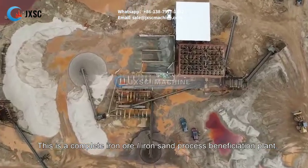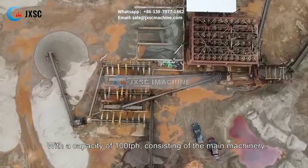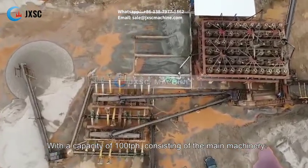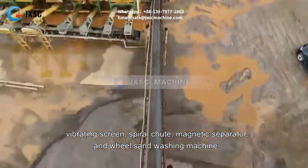This is a complete iron ore and iron sand process beneficiation plant, with a capacity of 100 tph, consisting of the main machinery: vibrating screen, spiral chute, and magnetic separator.